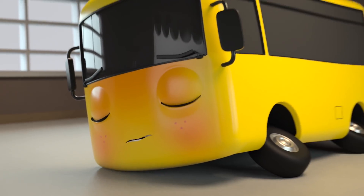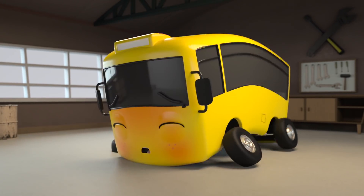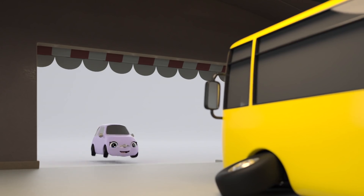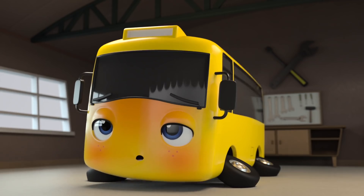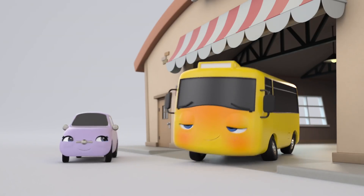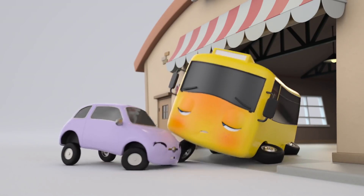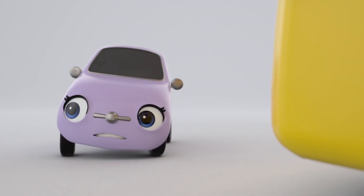Hey, Buster. Oh no. Buster looks really ill. Hello, Scout. I think Scout wants to play. I don't think Buster is well enough to play today. Buster is feeling really ill. Quick, Scout. Go and get some help.